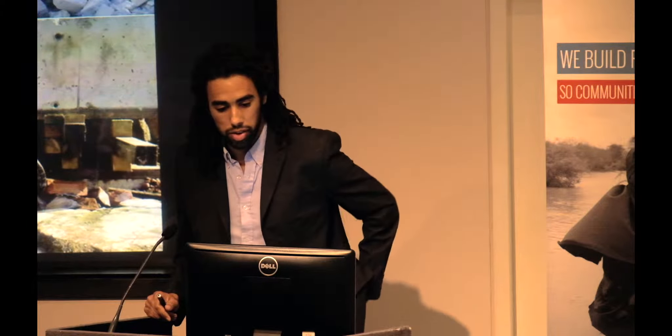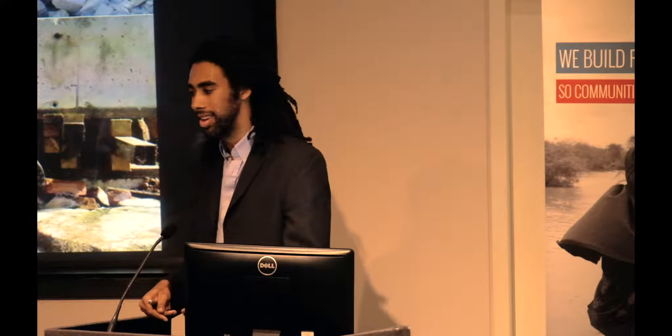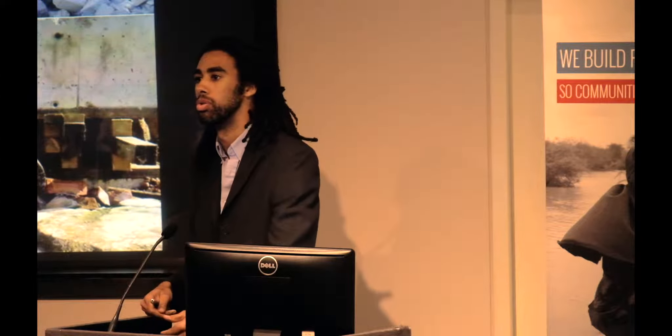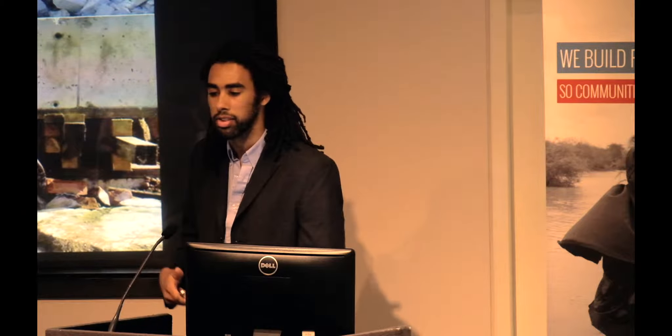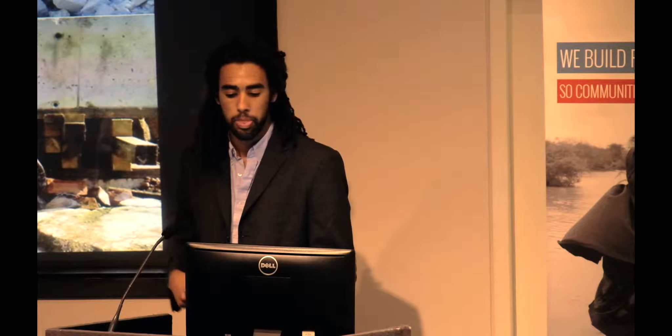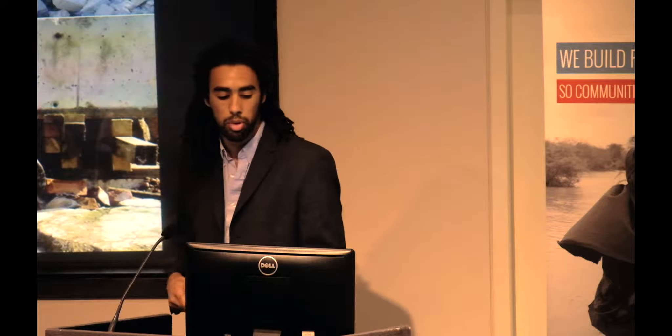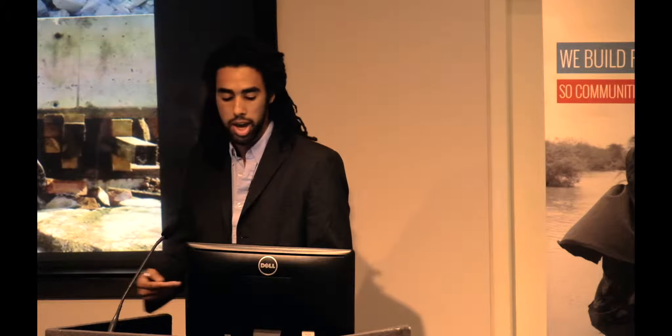So what is Urban Search and Rescue, or USAR? It's finding and extracting people in trapped buildings, often following overseas earthquakes. That involves finding the casualty using dogs, technical search equipment like snake cams and sound equipment. Then accessing the casualty by breaching through walls, floors, and roofs using disc cutters, hammer drills, and sledgehammers. It might also involve moving heavy objects such as slabs that could be pinning or trapping the victim.